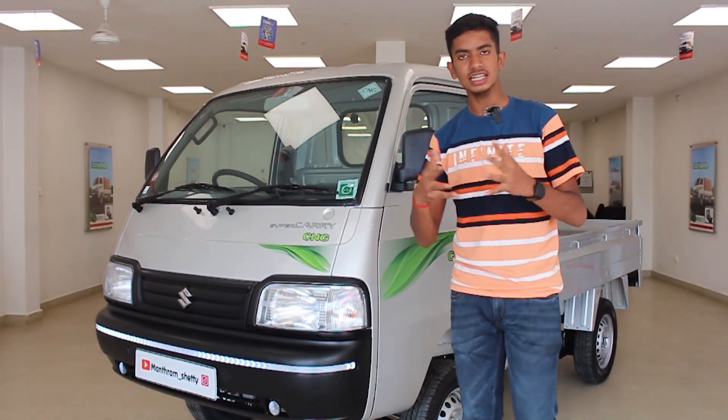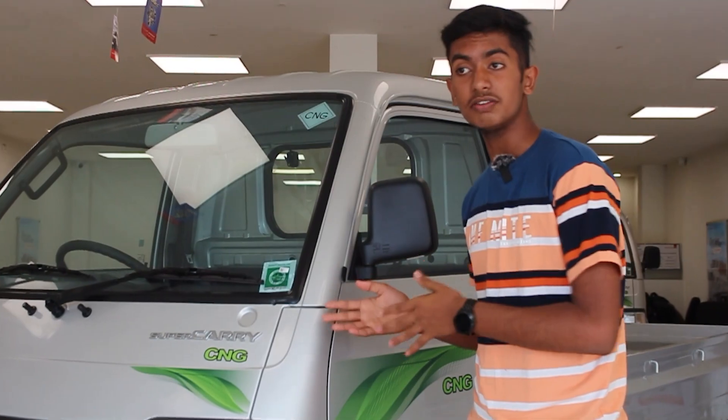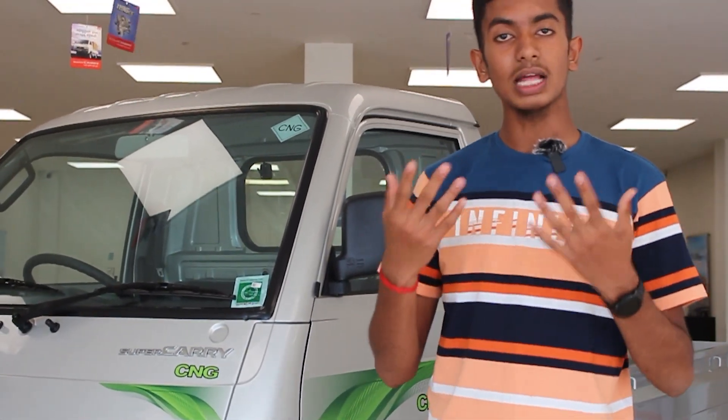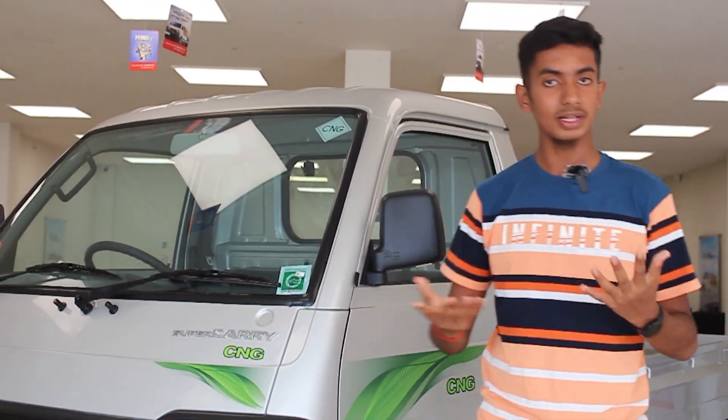If you liked this video, please like, share, and comment. If you want to subscribe to the channel, please check out future videos. Follow my Instagram account — the link is in the description. Thank you very much for watching.